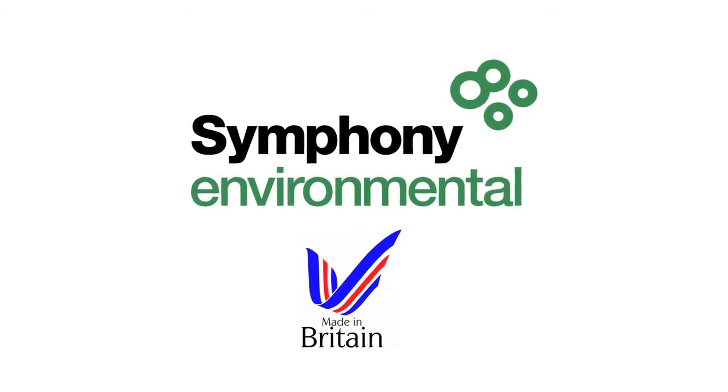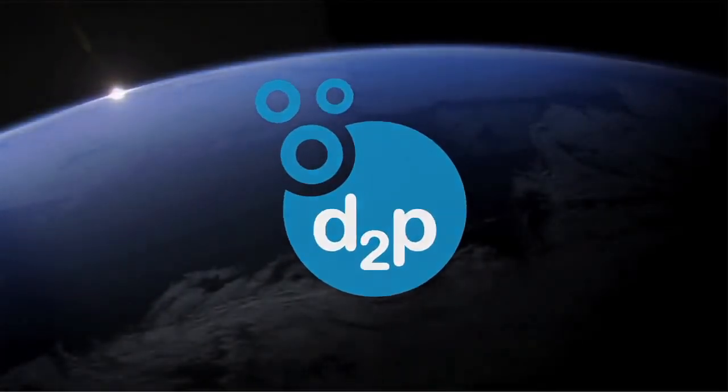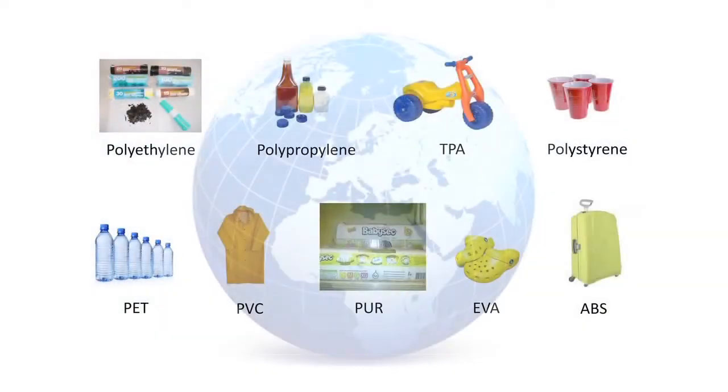Symphony is a British company with distributors in more than 90 countries around the world, and its scientists have worked hard on the development of this technology. Today, the D2P master batch can be used globally in almost all plastic products.